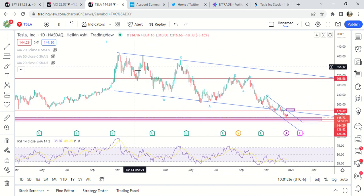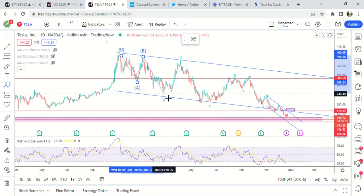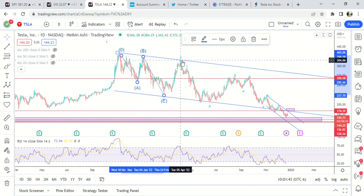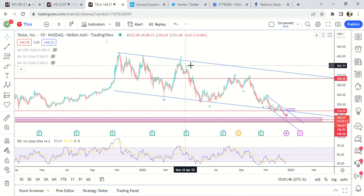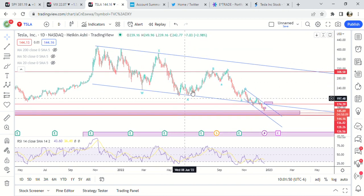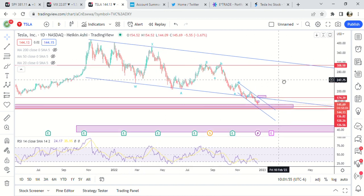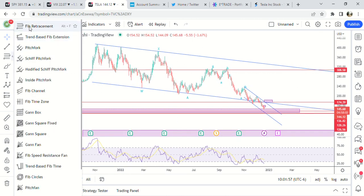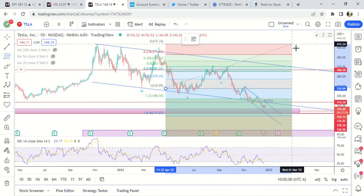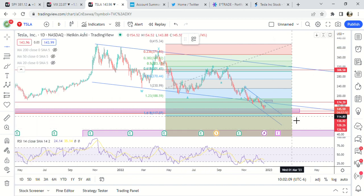Looking at the structure, we have A, B, C, and then this would be the B wave — labeled W, X. We're working on Y here. Normally the Y wave cannot go past the 1.61 fib, so 117 would be the line where we don't think it can go any farther.